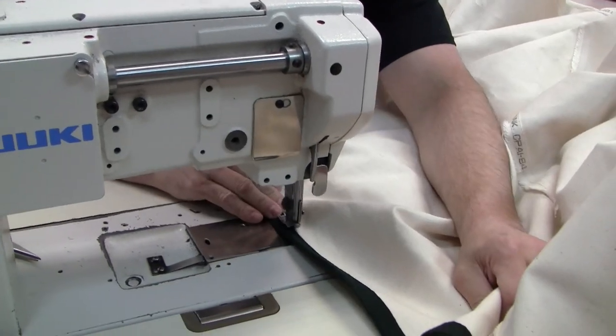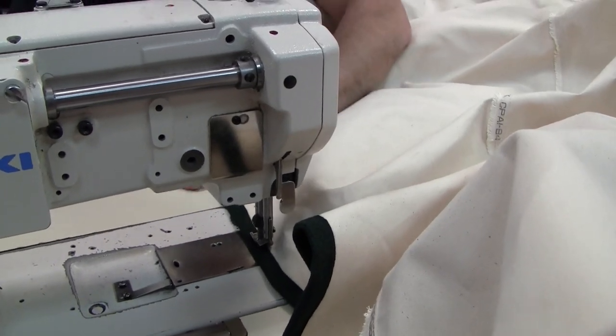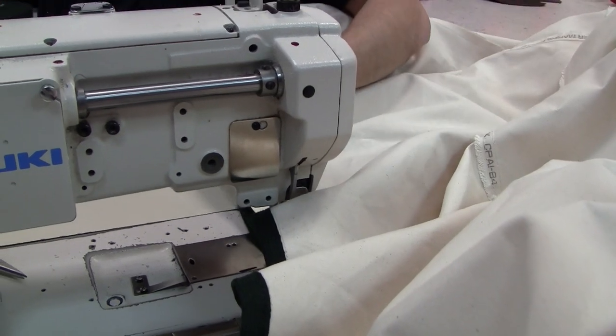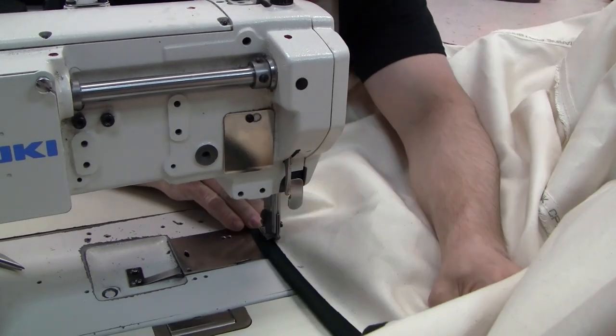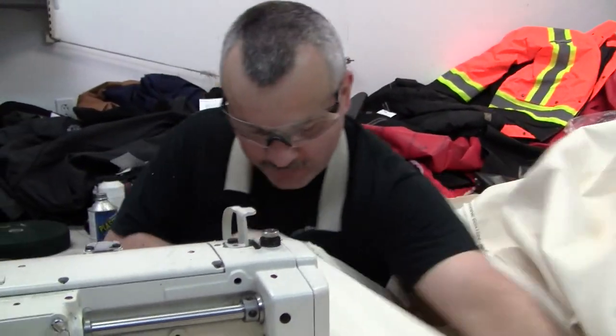You certainly move along quite quickly with that ribbon seam. When you've done so much over the years, a lot of it just becomes second nature.